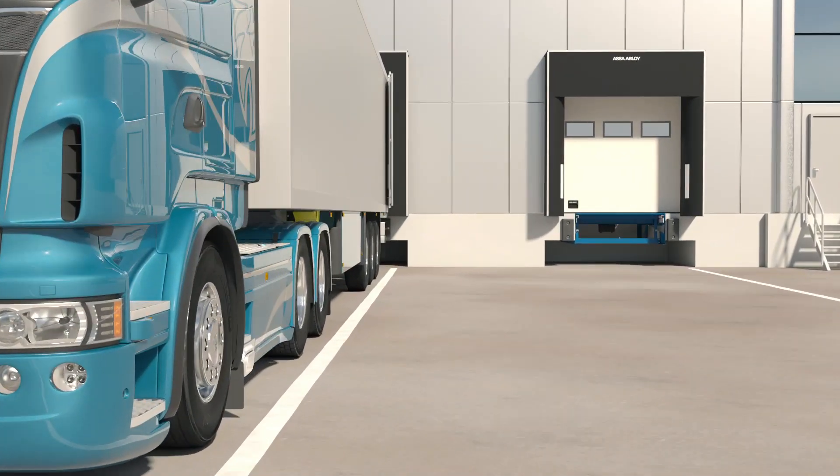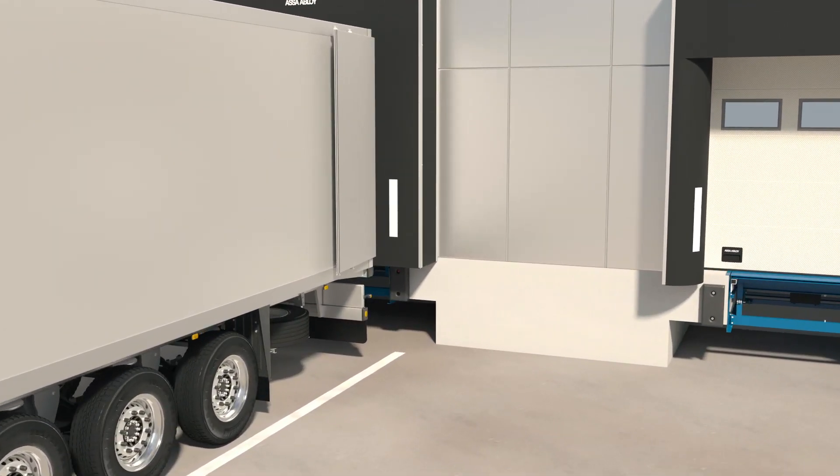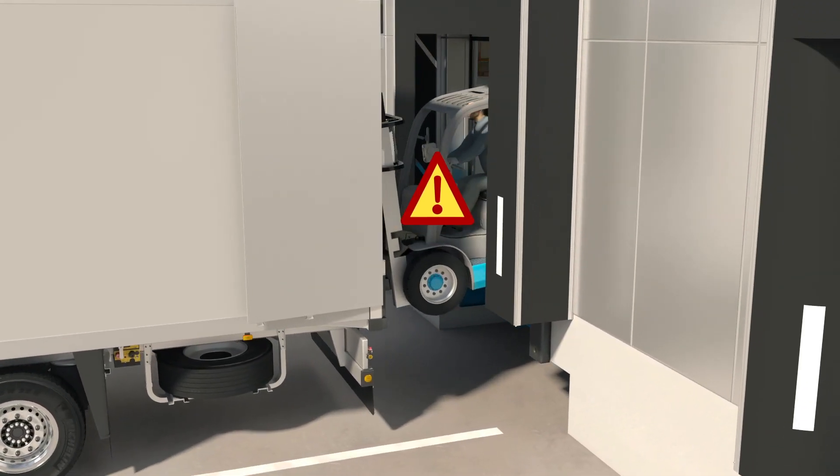There are huge safety risks at any loading bay. Vehicle creep and premature vehicle drive-off are responsible for countless accidents, injuries and even fatalities.